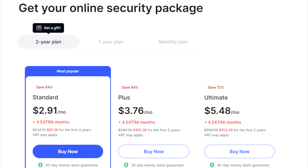Considering the two-year plan might be even smarter. The standard plan will be $81.36 in total, averaging $2.91 per month, and it includes four free months.